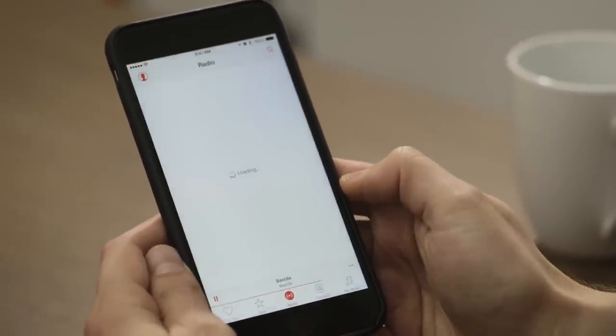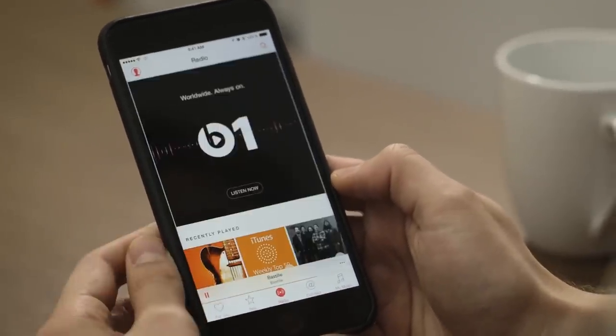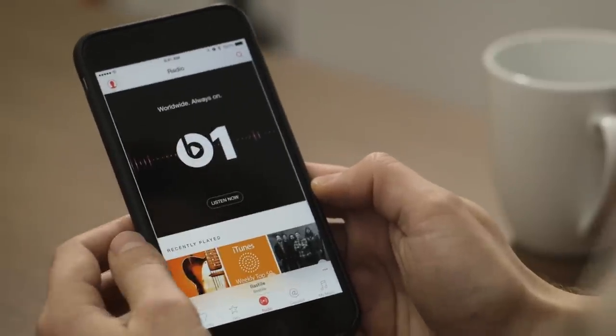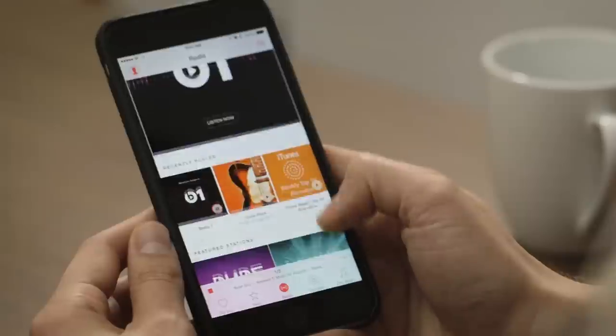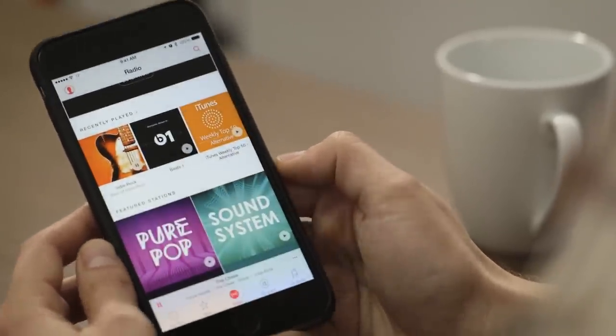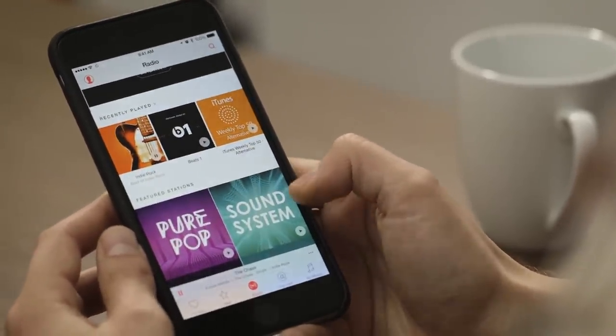Here's the Radio tab. The big thing is Beats 1, but because we went ahead and installed this as soon as possible, it's probably not live yet — and looks like it hasn't quite started yet. But there's the old iTunes Radio, which is now called Apple Music Radio, and you can see there are classic stations here. You can choose a station and it'll start playing.